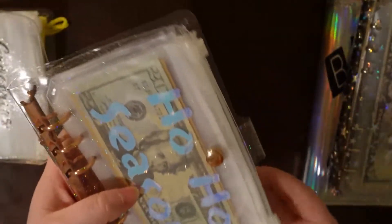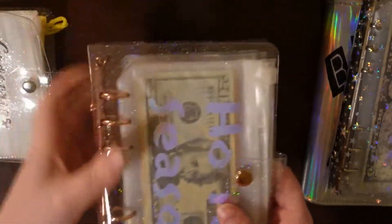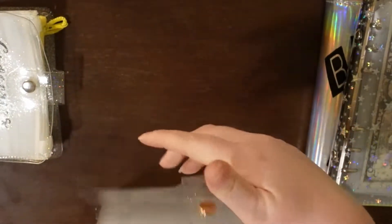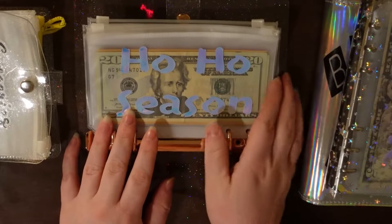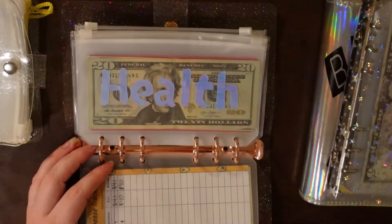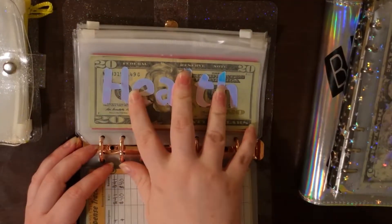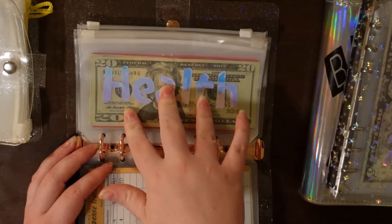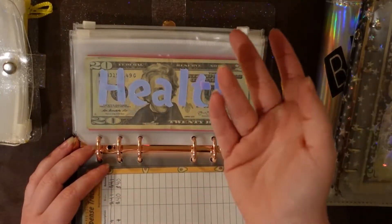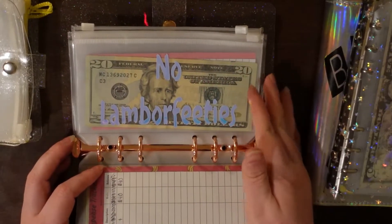Then I have my high priority binder. This one is also off Amazon and it is glitter — I think this one's rose gold. In this one I have Ho Ho Season, so that's Christmas. That's high priority because Christmas is basically a month away. Health — this is right now for my eye appointments and new glasses and contacts, but any other time it'd be for anything health related, like medicines, Tylenol, whatever. We don't really have medical bills because my husband is active duty and I was also active duty, so everything's pretty much paid for. No Landlord Fees is car maintenance stuff.